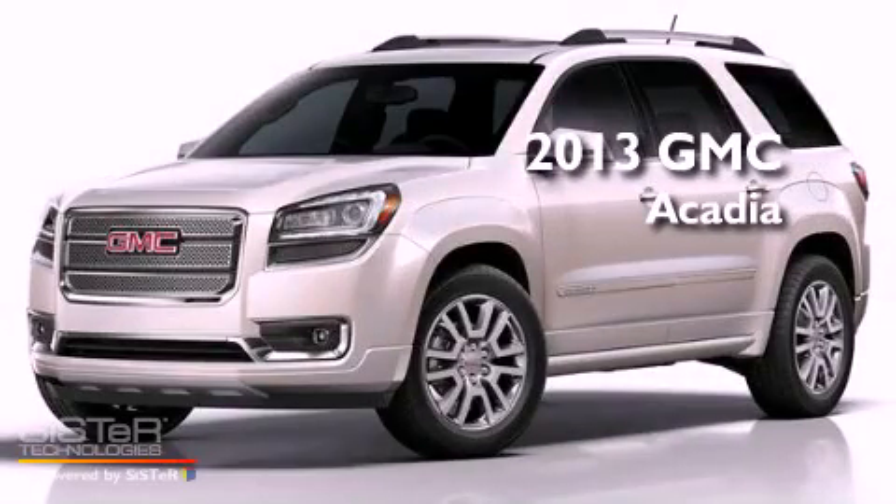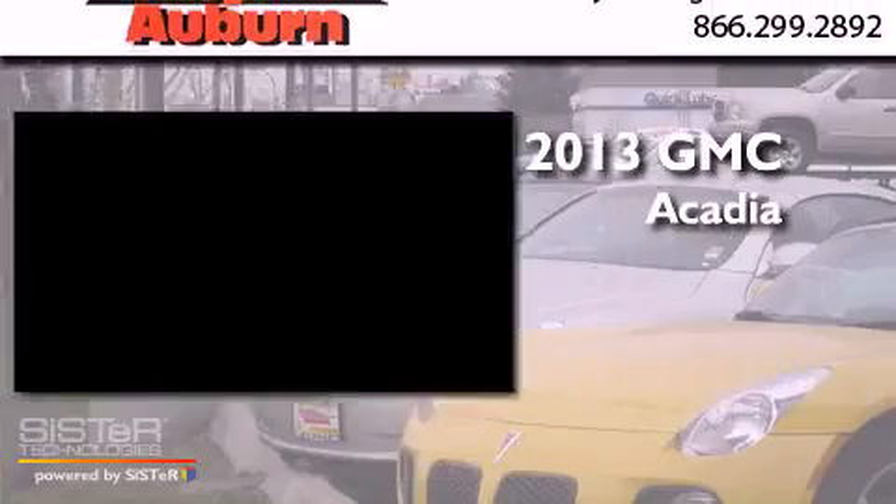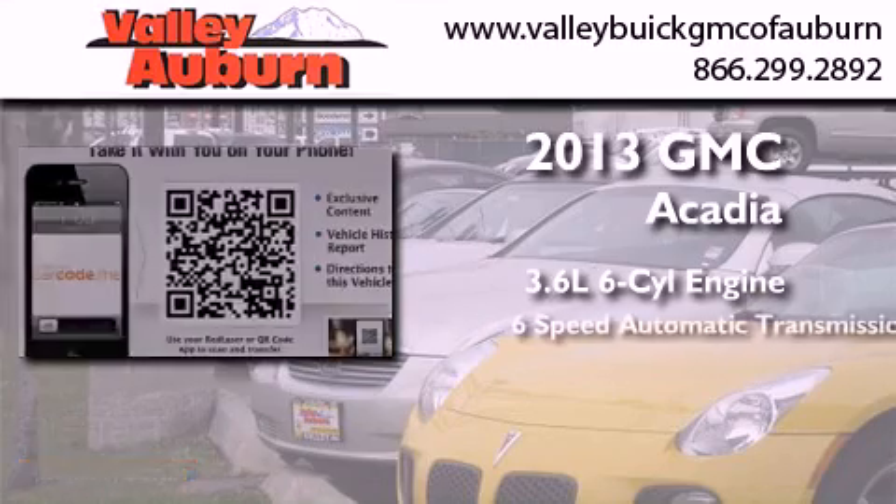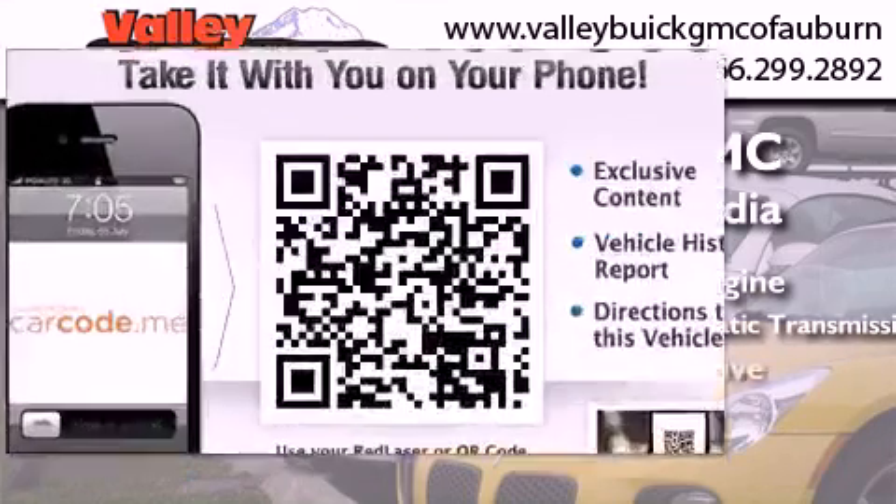This is a brand new 2013 GMC Acadia. It has a 3.6-liter, 6-cylinder engine, a 6-speed automatic transmission, and all-wheel drive.